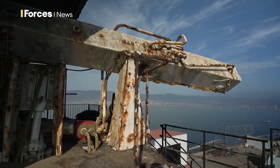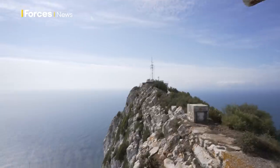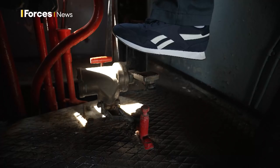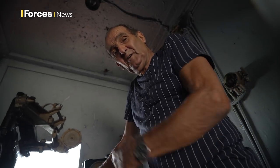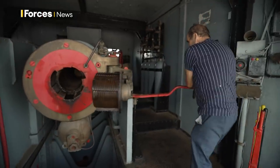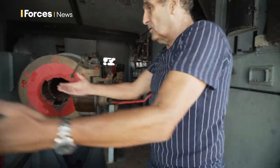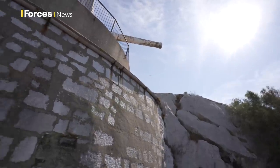Once it fires at maximum charge, the shell travels 2,700 feet per second, capable of putting a shell three miles into Africa. When the number one said fire, the line there would just press down, hit down, and this would produce an electrical charge, igniting the electrical fuse and firing the gun. This is 73-year-old Alfie, the last man to fire the gun back in 1972. More from him later. But the gun on the surface is just the tip of the iceberg.